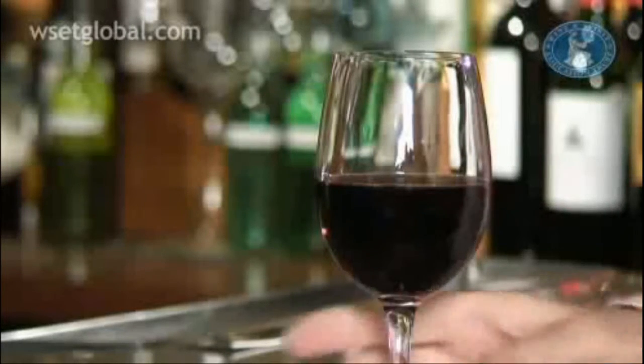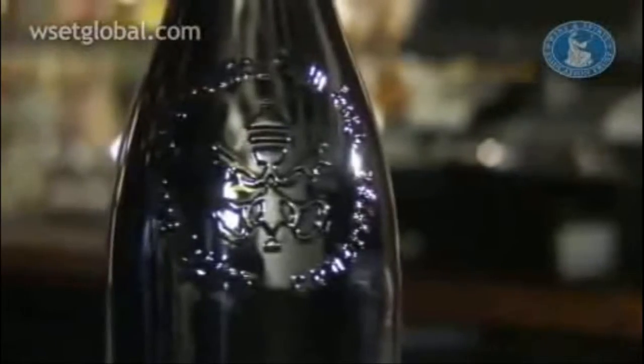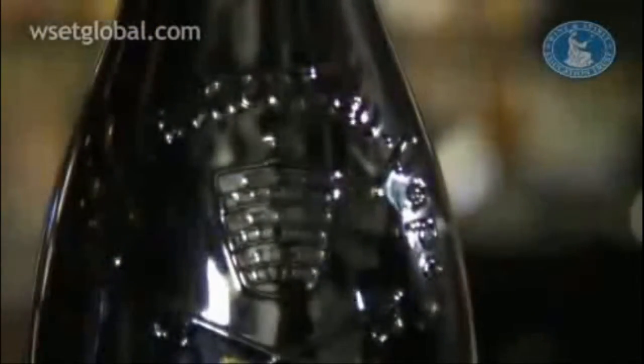Grenache is also partnered with a grape called Cinsault to make rosé. Together they produce lovely fruity red berry-infused wines that, when chilled, are just perfect for summertime refreshment. The most renowned village in the southern Rhone is Chateauneuf-du-Pape, named after the medieval summer palace of the Catholic Popes.